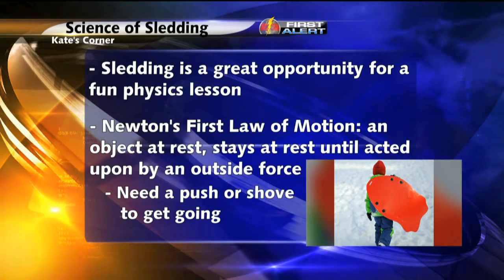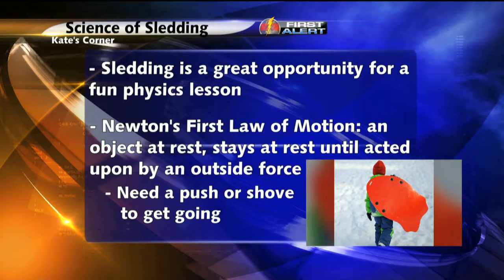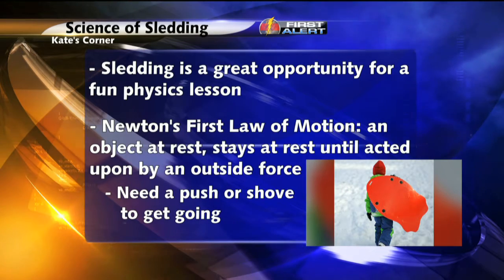Are you going to go anywhere? No. You need that push or shove — an outside force — to get you going. Once you get going, the steeper the hill, the faster you go.